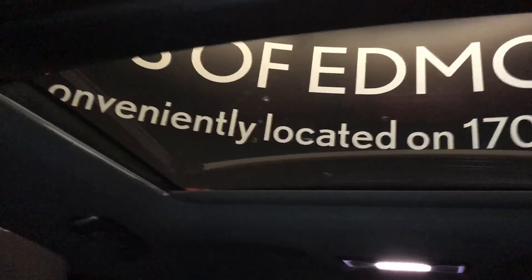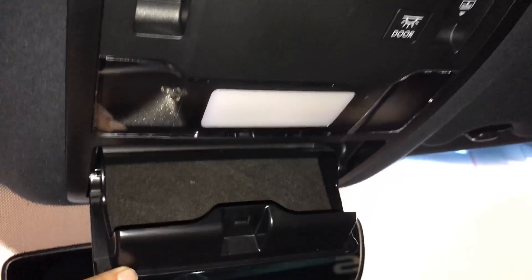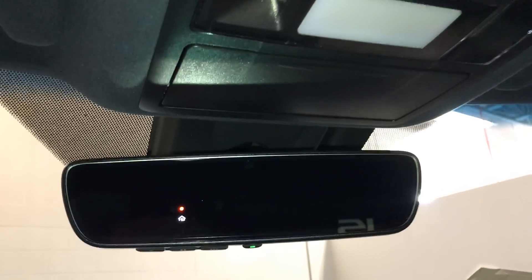Panoramic glass sunroof — the panel over the driver and passenger can tilt and slide open. Powered sunshade you can stop at any time. Controls are overhead for it. Hands-free lighting, sunglass holder, auto-dimming rearview mirror with three integrated garage door openers.